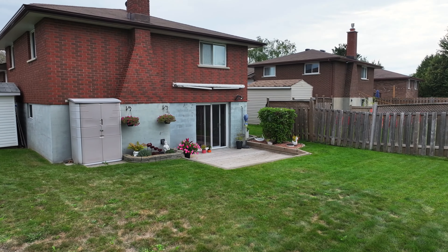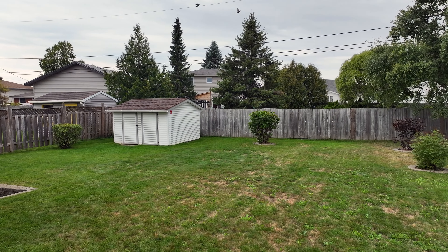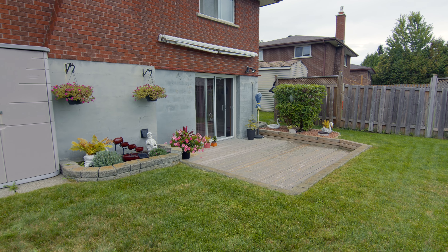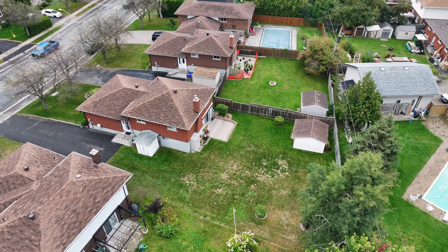Embrace the indoor-outdoor lifestyle with a convenient walkout that connects you to an outdoor oasis. This space is an invitation to dine under the stars, unwind in the fresh air, and revel in the serenity of your own backyard.